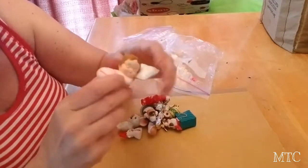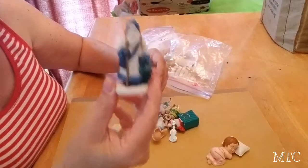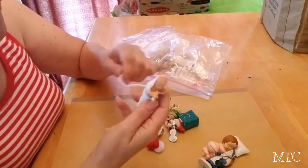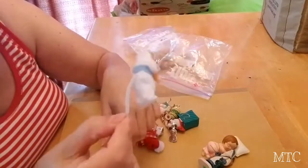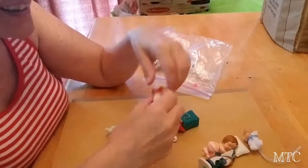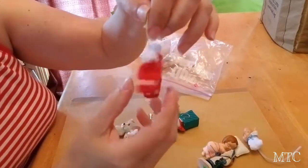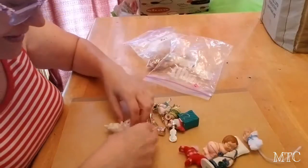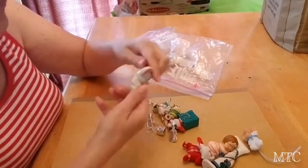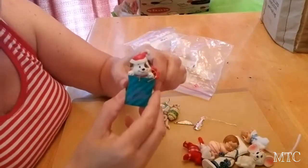So in that bag were some plastic little doodads — a little baby, a little Santa (kind of a resin guy), a little plastic baby with a tail. And then there's some little — I should have saved these for Christmas in July. This is a Christmas guy, and then there's a little mouse. Another little Christmas guy.